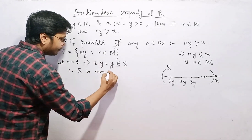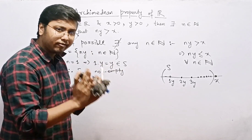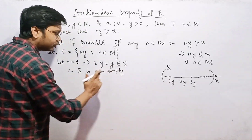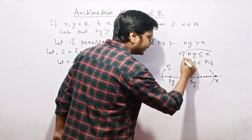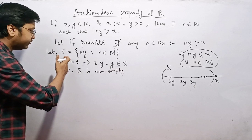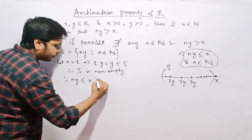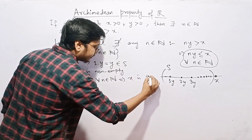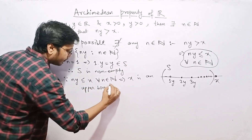So S is non-empty. And since ny is less than or equal to x for all n belonging to the natural numbers, this implies x is an upper bound of S.